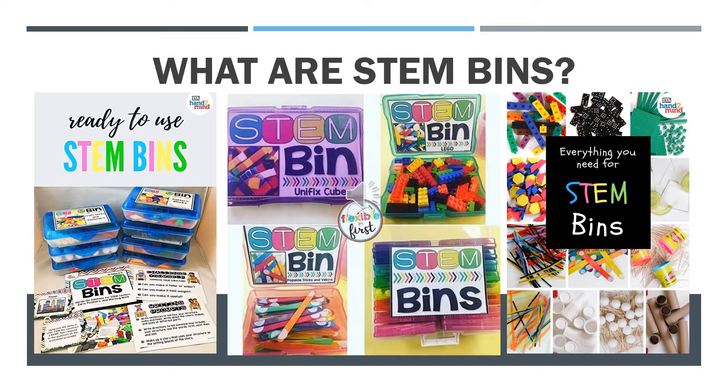When you pass out base 10 blocks, linking cubes, or any other math manipulative to elementary students for the first time, what do you expect they'll do? Chances are they will immediately begin building towers, structures, and patterns without being prompted. They will communicate with their peers about their creations, many even combining materials to build something taller or stronger. Because engineering is already part of the DNA of young learners.